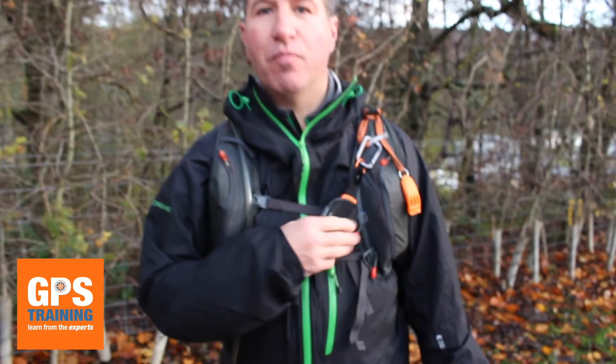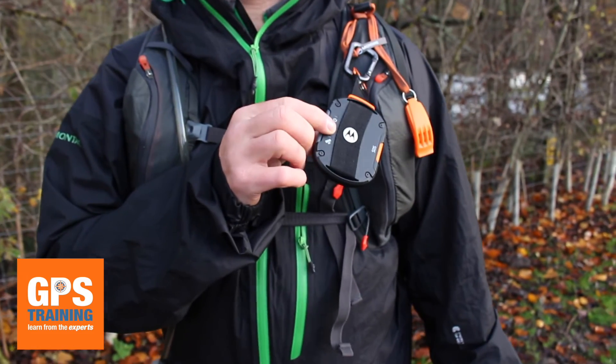Hi, it's Andy from GPS Training. We're very excited to be testing the new beta tracking function of the Motorola Satellite Defy unit.